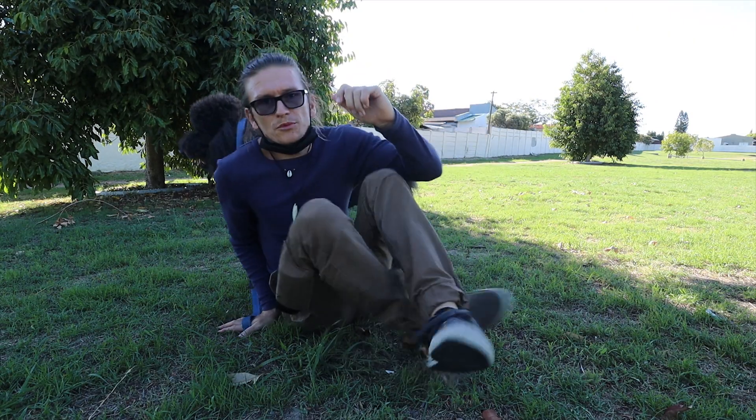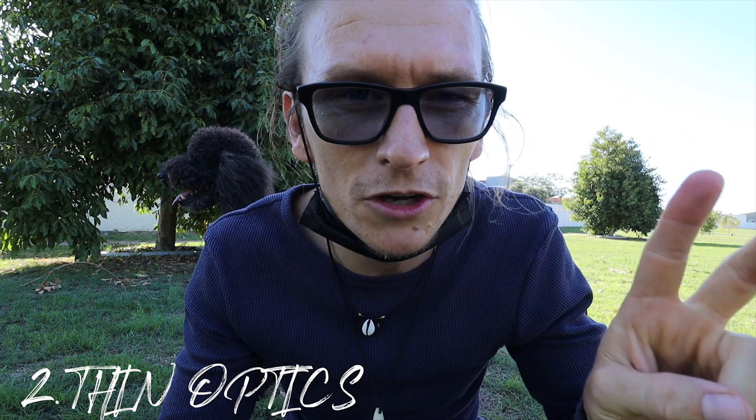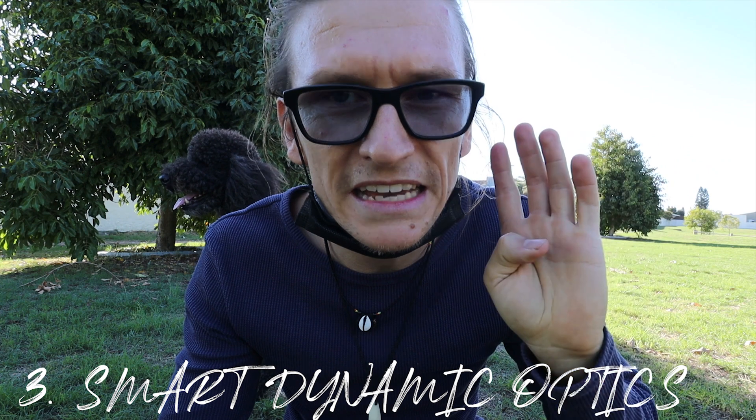Smart Live lenses is a new product from Zeiss that came out about a year ago. This is where the German precision comes in. They designed these lenses with four things in mind: clear optics, fin optics, smart dynamic optics, and age intelligence.